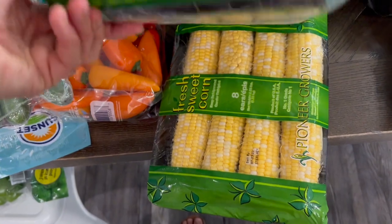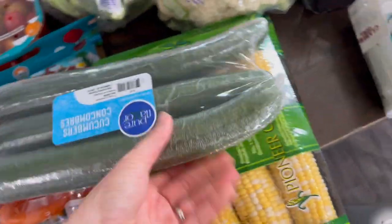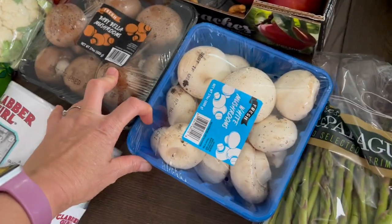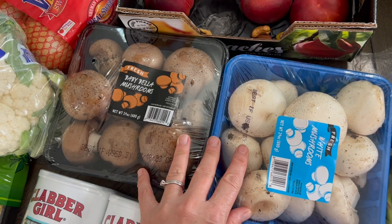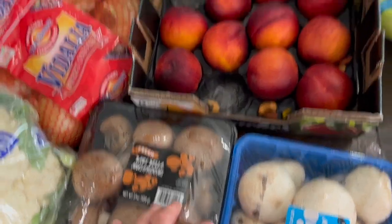I got two packs of sweet corn — I pray it's good because I've been wanting some so bad. I got a watermelon and some baking powder. Two things of mushrooms — last month I got some portobello mushrooms at Aldi's and stuffed them with sausage, they were amazing. They didn't have those at Sam's this time, but we'll have our mushroom fix here.